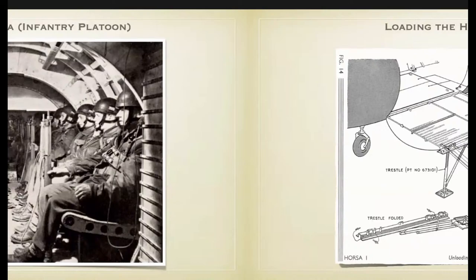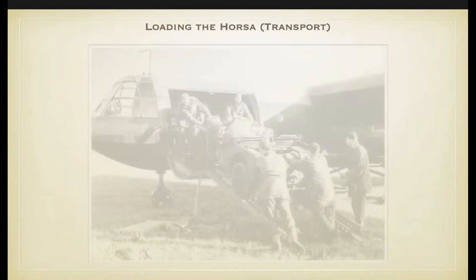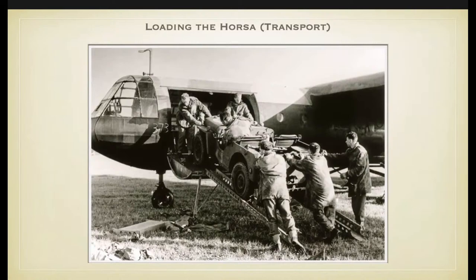Loading transport into Horsa gliders was quite a different story. In the Horsa Mk I, all jeeps, guns and other equipment had to be loaded through the side door. To make this possible, they used a special loading trestle attached with two studs to the door, making it possible to drive jeeps and guns into the glider.